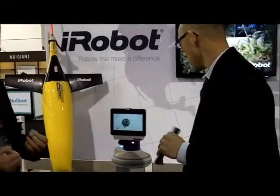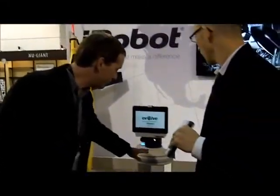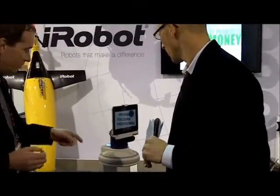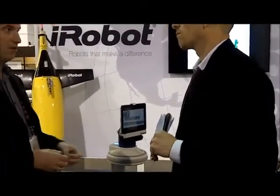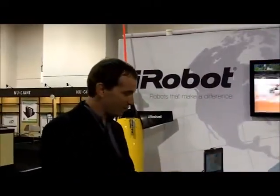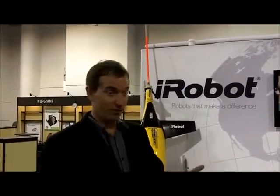We've made it so that if you can program an iPad, you can program a robot. This robot is designed with a very sophisticated navigation system so that you can drive it around your home or office. It'll make a map, correlate that map to something you would recognize, and you can tap on your iPad and the robot will go there.